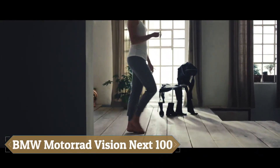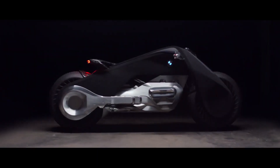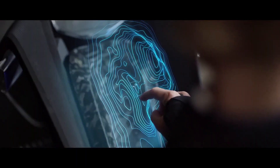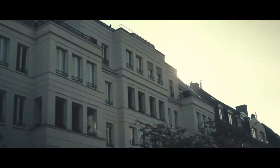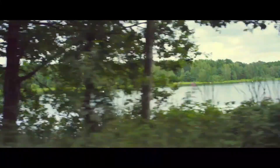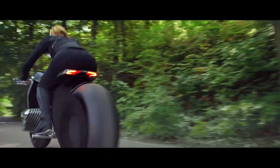The BMW Motorrad Vision Next 100 envisions a future where motorcycles seamlessly blend humans and machines, offering a transformative riding experience. Set in 2130, this advanced motorcycle concept emphasizes freedom and connection with nature, going beyond simple transportation to deliver a tactile, deeply immersive experience. Its design pays homage to BMW's heritage, incorporating a black triangular frame reminiscent of 1930s BMW motorcycles while integrating cutting-edge technology.